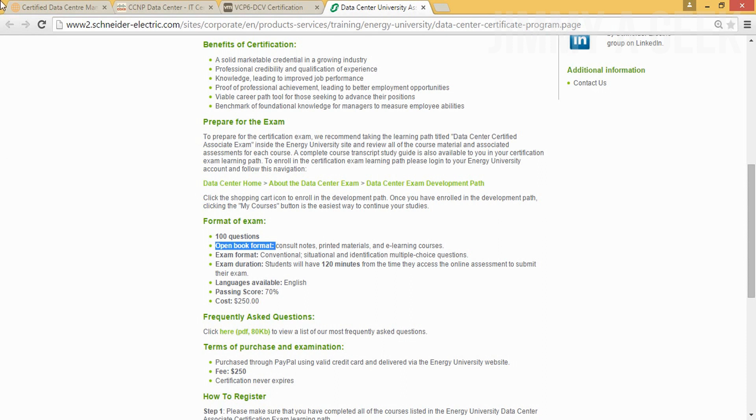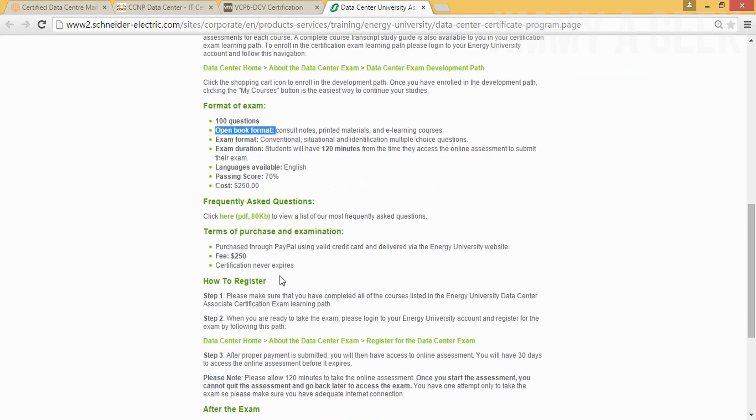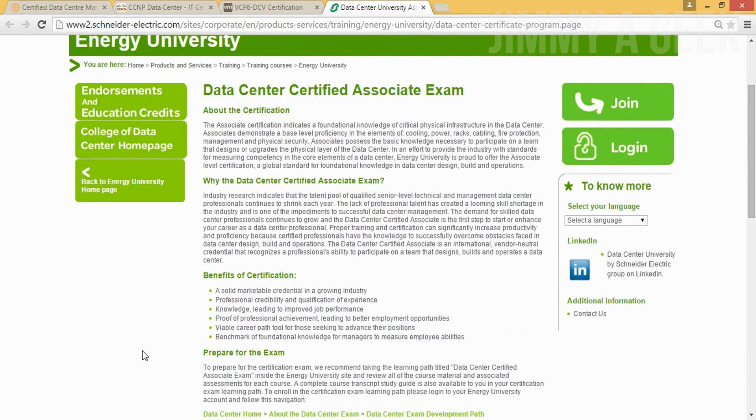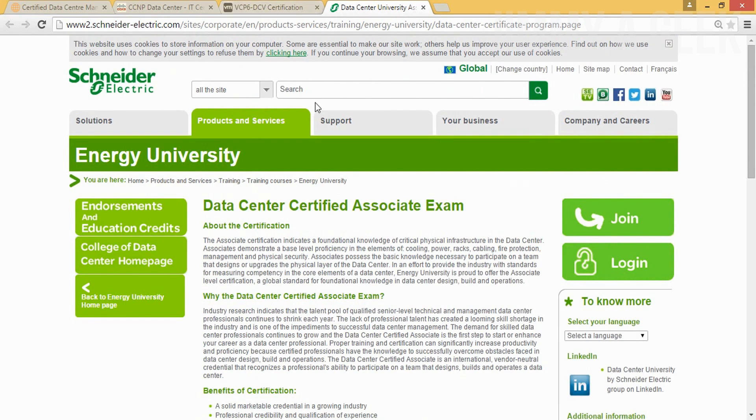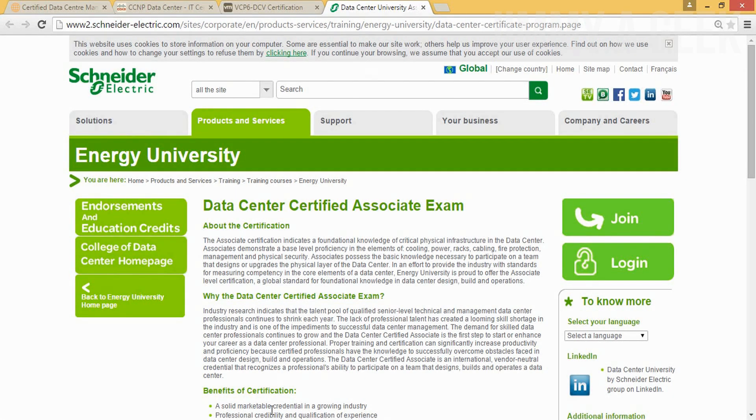Open book means you can bring your notes. Most of the other three exams are closed-book, meaning you can't bring anything — if you bring even a piece of paper with data center notes, you'll be disqualified, and sometimes they'll call the police because it's considered a crime. For this open book exam, you can bring all your materials, but passing it is not easy. You have to understand the concepts and the 7x24 Exchange foundation.